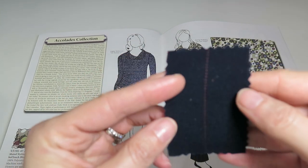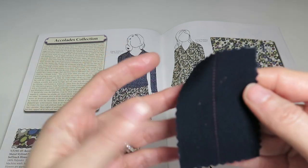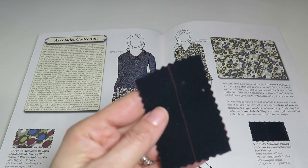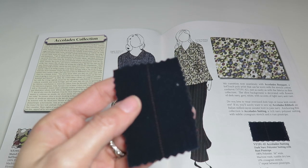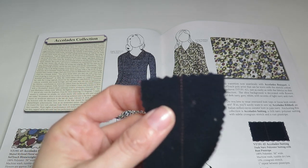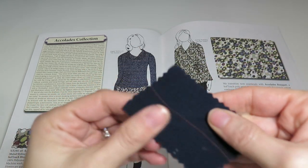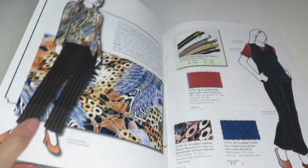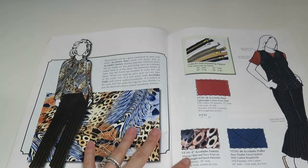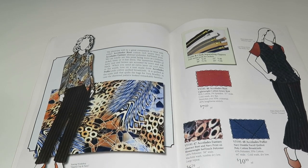The Accolades Suiting is 100% polyester, 56 inches wide, with 10% cross-grain stretch, $7.49 a yard. It's a nice one.